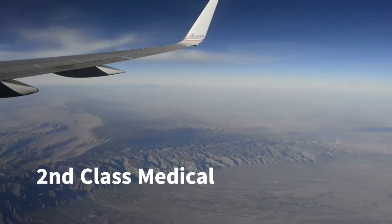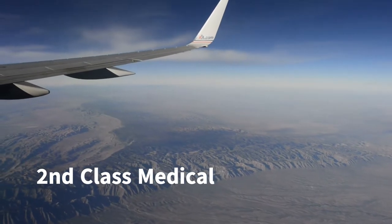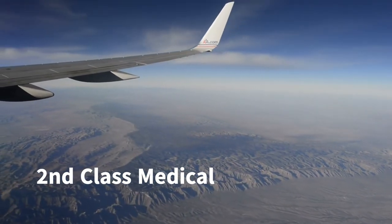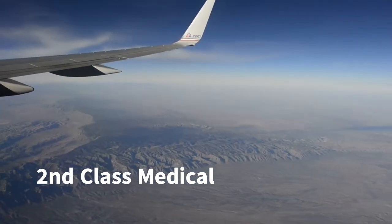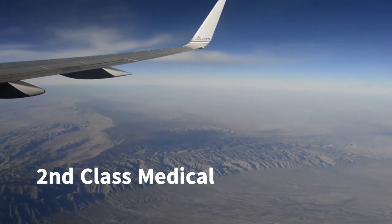A second-class medical is needed for commercial pilots flying for hire. Second-class medicals are needed for flying cargo or any other commercial pilot job that is not flying as an airline transport pilot.